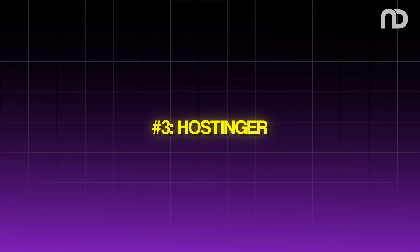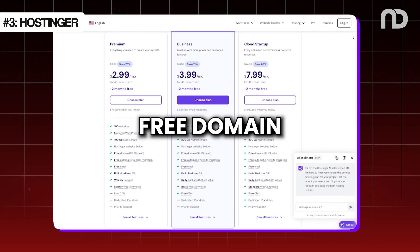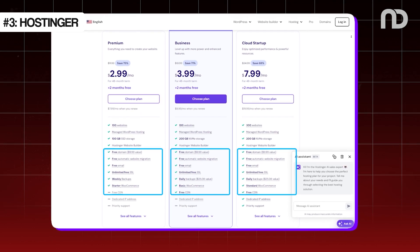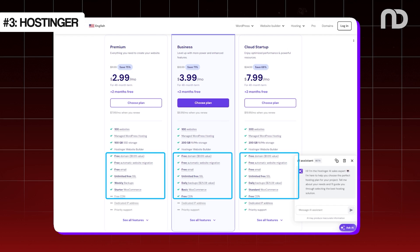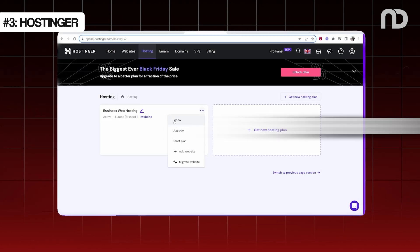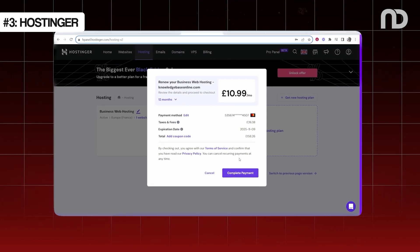Third, Hostinger. Hostinger is great for those on a budget. They offer a free domain with their premium and business shared hosting plans. If you sign up for a year or more, Hostinger provides SSL certificates for free, which is a great bonus for your website security. Keep an eye on the renewal prices of your domain on hosting services to ensure they fit within your budget.